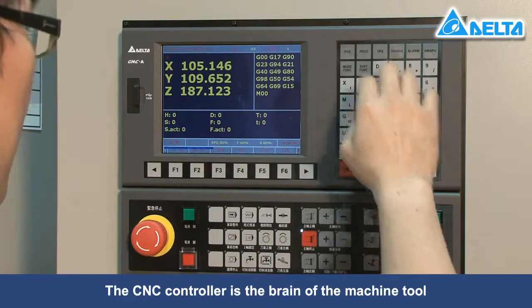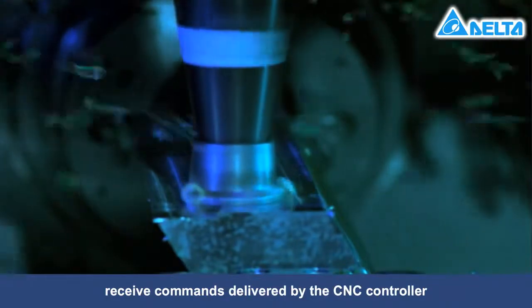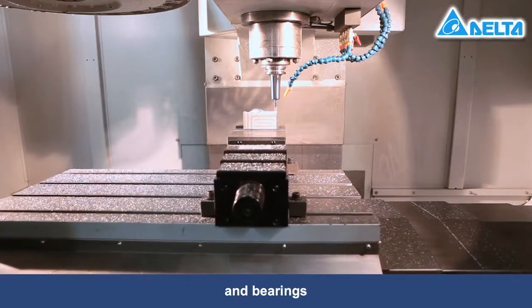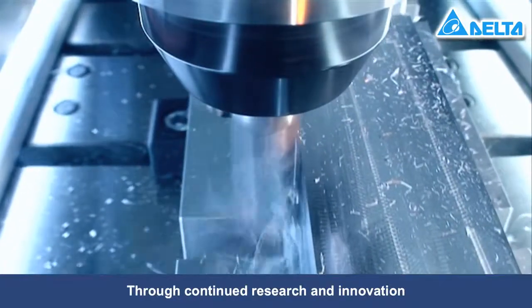The CNC controller is the brain of the machine tool. When the electromechanical and drive systems of the machine tool receive commands delivered by the CNC controller, it controls the AC servo motors, ball screws, and bearings to complete the required operations.